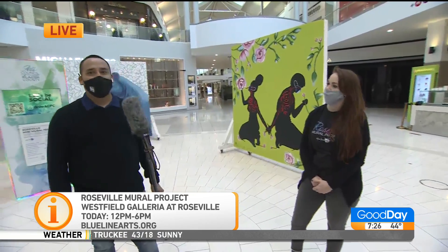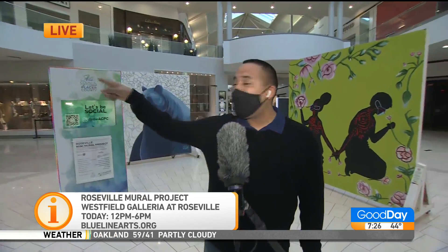Thank you so much for letting us come out. If you're in the neighborhood and happen to be at the Roseville Galleria, which most of us like to come to — especially on the weekends — come right here in front of JC Penney's and you can see the Roseville Mural Project and find out more. We'll send it on back to you guys in the studio.